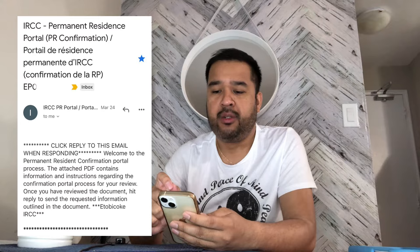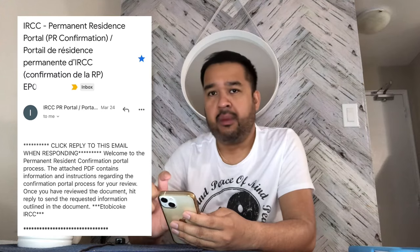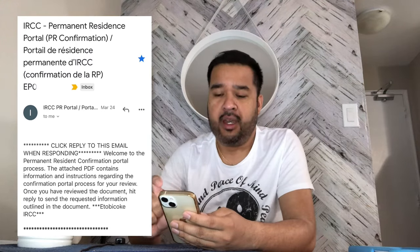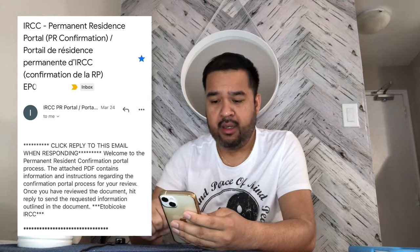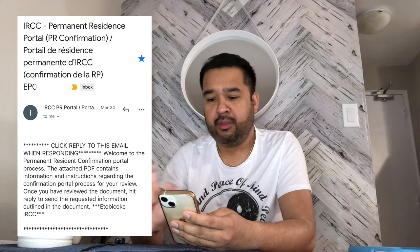Portal 1 is an email you will receive from the IRCC PR portal. The subject would be something like 'IRCC Permanent Residence Portal PR Confirmation.' I will share the actual email I received from the IRCC in this video.